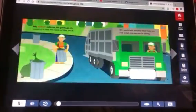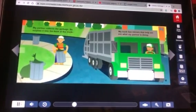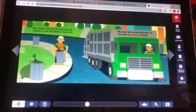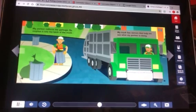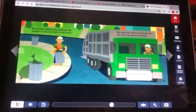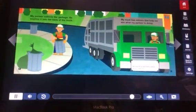My partner collects the garbage and empties it into the back of the truck. My truck has mirrors that help me see what my partner is doing. Some garbage trucks only need one person — the driver controls an automatic arm that picks up and empties garbage cans into the truck.